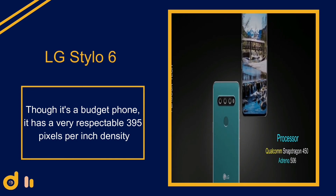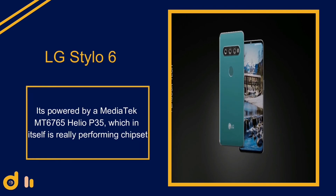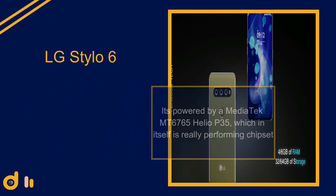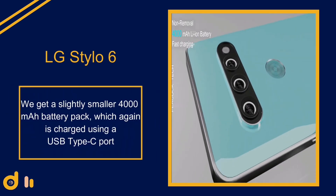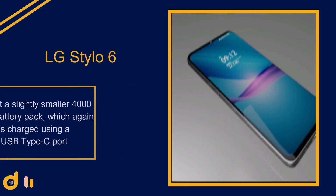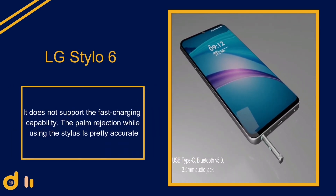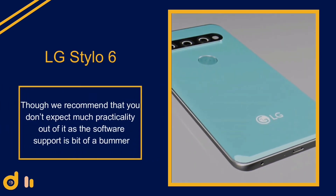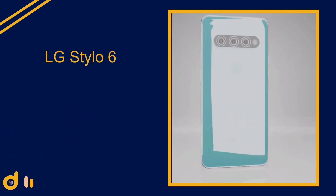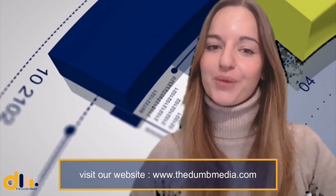It is powered by the MediaTek MT6765 Helio P35 chipset, which is a reasonably performing processor. It has a 4000 mAh battery charged via USB Type-C, though it does not support fast charging. The palm rejection while using the stylus is pretty accurate; however, the software support is a bit of a bummer. For taking quick notes it is a very useful feature, but we recommend not expecting too much practicality beyond that.